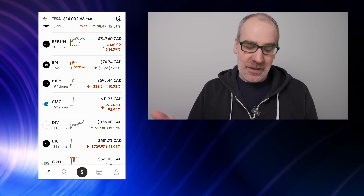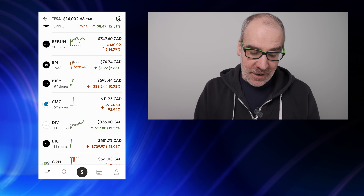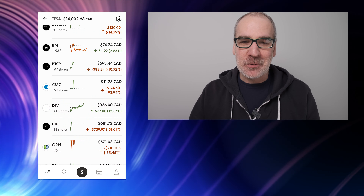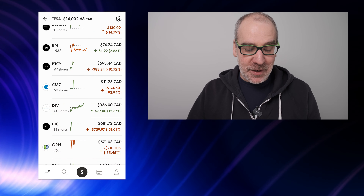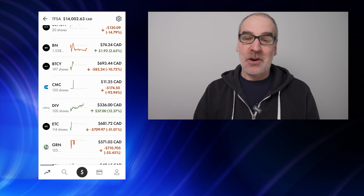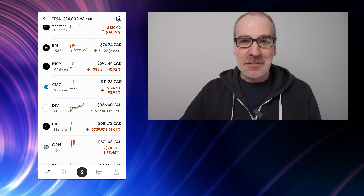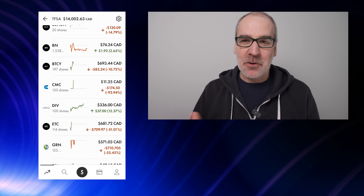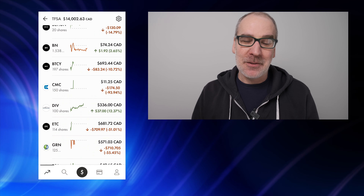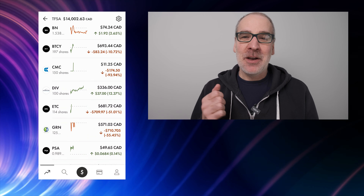BTCY is almost getting to be in the green. CMC — I'm debating whether to just dump this, but it's only $11.25 so might as well just ride it out and see what happens. Diversified Royalty Corp is doing great — thanks to the channel viewers and coffee crew from the live stream. We did an update video for the 100th update purchasing 100 shares of Diversified Royalty Corp and we're up 12.37%, $37. I'll be doing a next 100-share purchase for my 100th live stream — we'll do a poll on the channel and live stream to let the community choose.